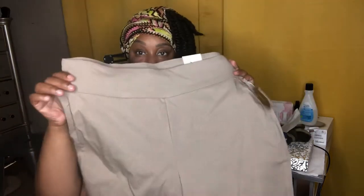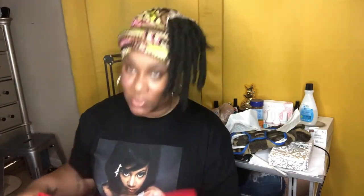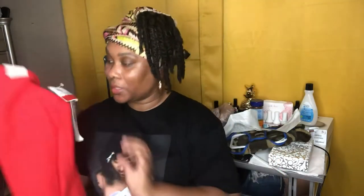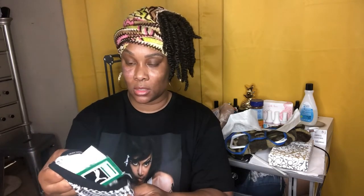I got these cute khaki ones for $1.99 as well. And I don't even know what color these are — it's not red, but I can't even tell you what color. This shirt was $1.99 as well.